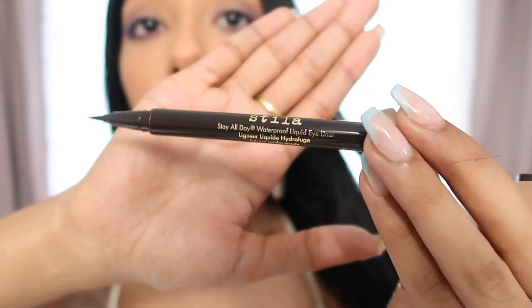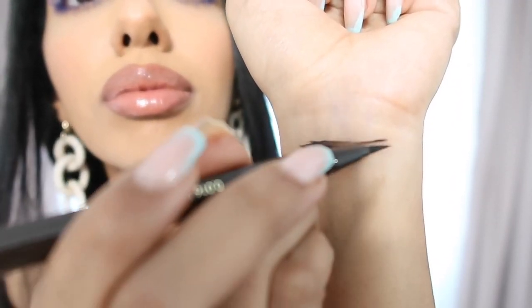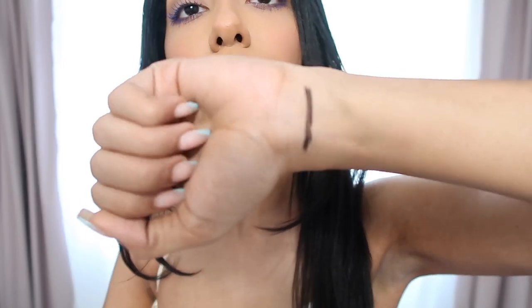Next, we have the Stila Stay All Day Waterproof Liquid Eyeliner for $22. I picked it up in Intense Smoky Quartz — it doesn't smudge, it doesn't move, it really lives up to the name. The brown makes it perfect for everyday and natural makeup looks. I actually use this on my brows to create hair-like strokes, so I got double use out of this product.